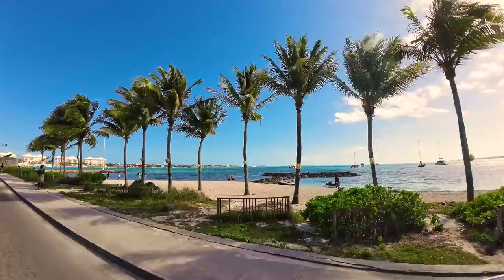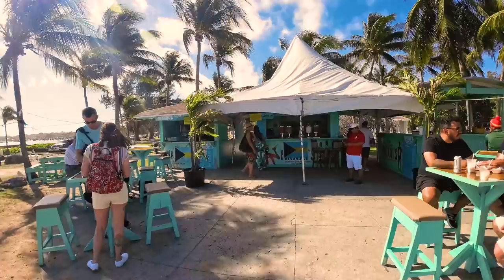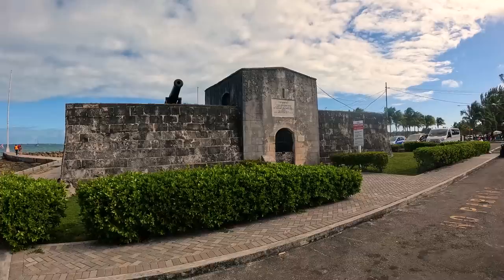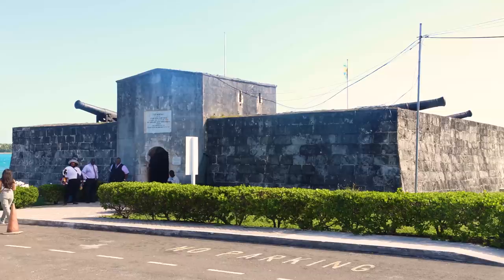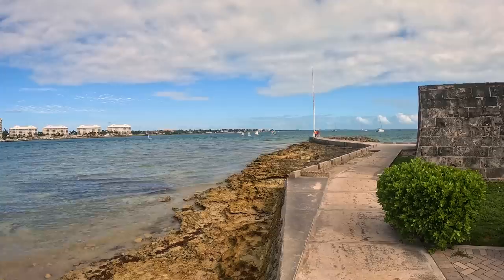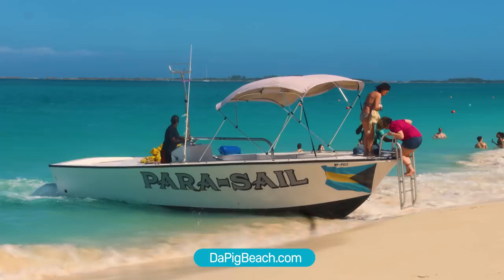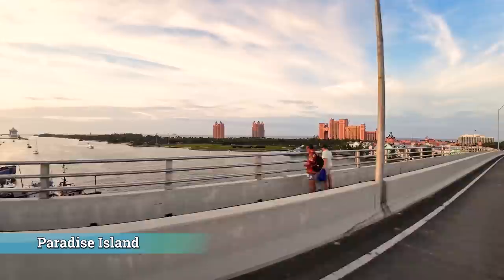Across the street from Harbor Bay Plaza is Montagu Beach. It's not as busy as Cable, Junkanoo, or Cabbage beaches, but it's a great place for a lunch break at Maxi's Bar and Grill for tropical drinks, salads, sandwiches, lobster rolls, and conch fritters. There are picnic tables overlooking the boat traffic in Montagu Bay, with Paradise Island across the bay. This is also the site of Nassau's oldest fort — Fort Montagu, dating back to 1741. Note that it's not great for swimming due to a rocky shoreline.